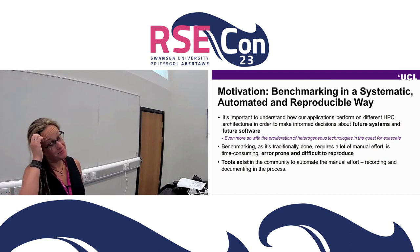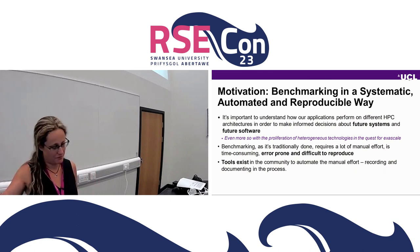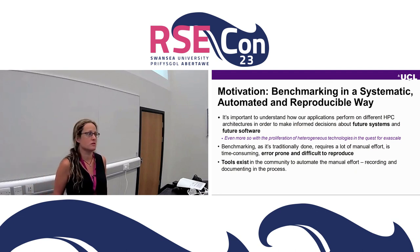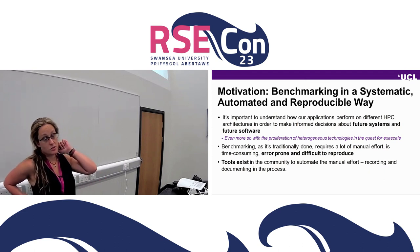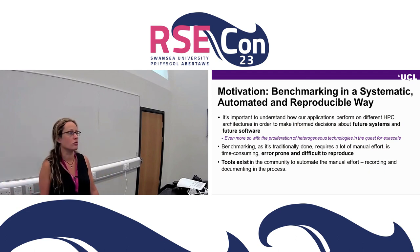There was a workshop yesterday, so people that attended that — there's going to be some overlap with this talk. It's the same framework I'm going to talk about. Benchmarking is not something new for HPC. We always want to know the performance of certain HPC systems, certain applications, and to be able to make informed decisions for future software and hardware. This has just become even more so in the quest for exascale with the advent of many more heterogeneous technologies that we need to systematically benchmark.